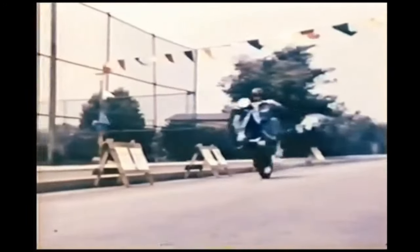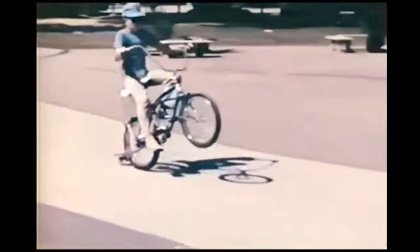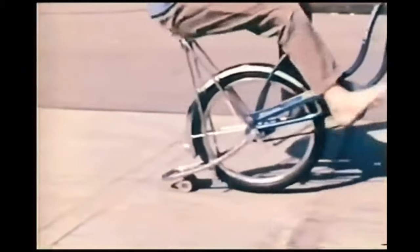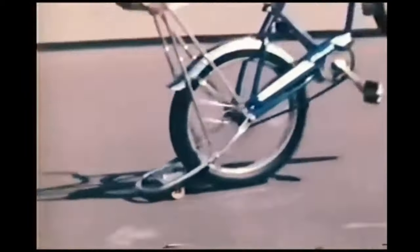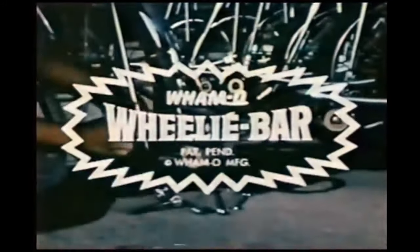Motorcycles do it! Cars do it! Even trucks do it! Now you can do it! A real wheelie with wheelie bars! A wheelie bar just like the big dragsters use! Wheelie bar is a precision-engineered permanent accessory made by Wamo for bikes like Stingray, Wildcat, and Spider. It's made out of hardened chrome-plated steel to take a real beating when you do a wheelie or lay a strip of rubber like this. But wheelie bar isn't just for tracking — it's for exhibition riding too! So see who can do the most tricks! See who can go the farthest! See who can have the most fun! Remember, you can't do a real wheelie without a wheelie bar! And only Wamo makes wheelie bars! More fun from Wamo! So go with the big ones with wheelie bars! Sold wherever bikes are sold!